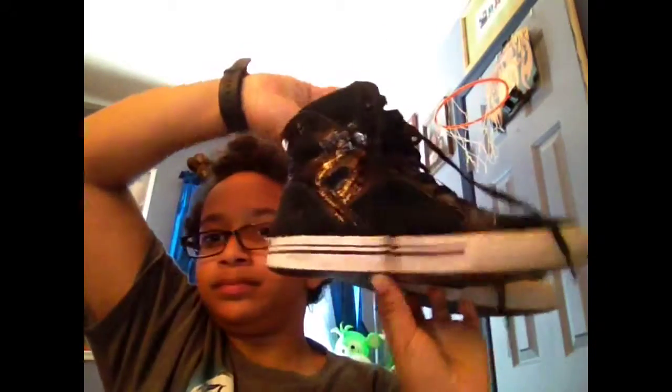And now for my supers collection. I have these, and then I have these, and then I have my favorite pair of supers right here. They still have that new shoe smell even though I got them for Christmas.